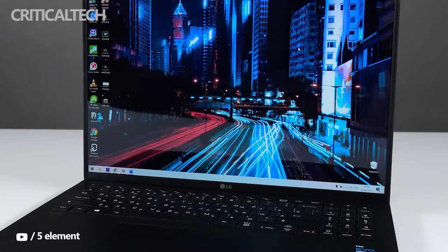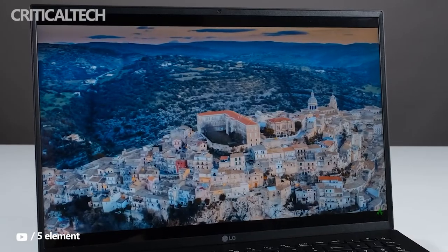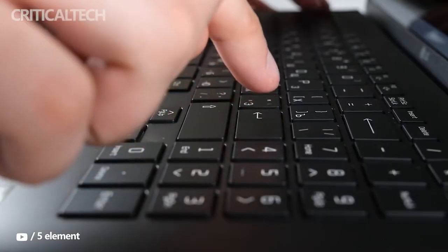LG will start selling its latest laptops under the LG UltraPC brand in Europe later this month. The UltraPC series comes in two sizes: 14 inches and 16 inches.